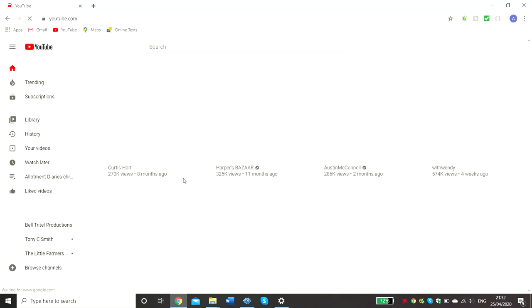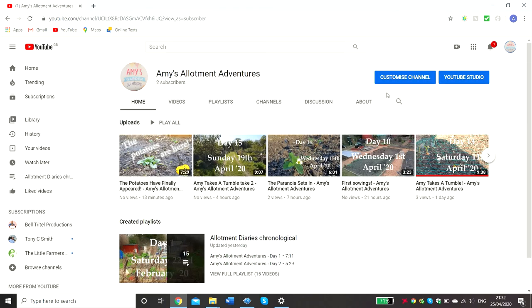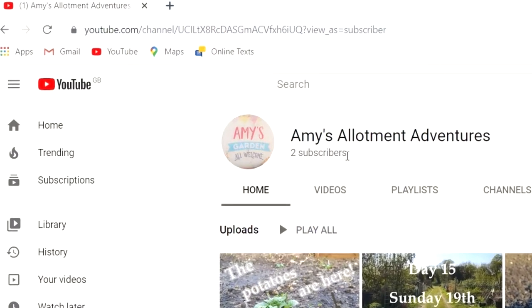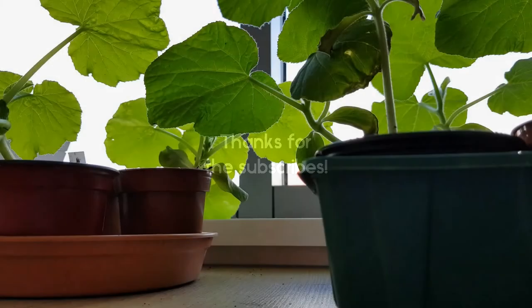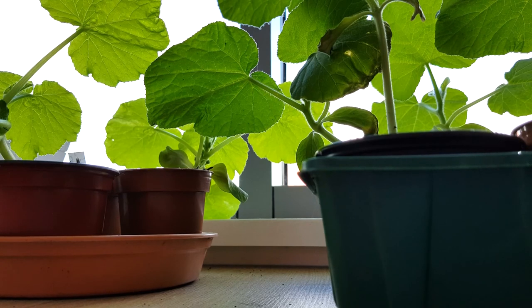Good morning all. Let's have a look at what's happening on YouTube. I thought I'd do a little bit of a seedling tour before heading out to the allotment today.